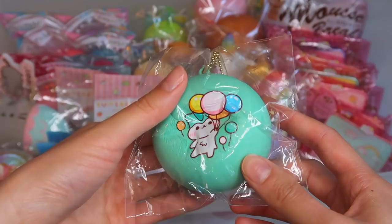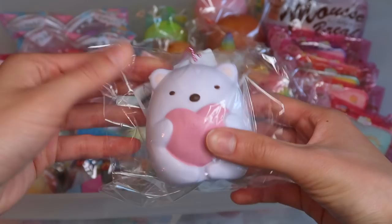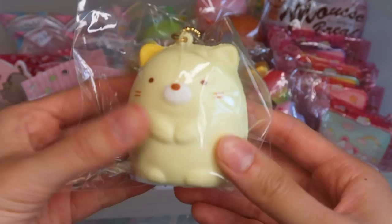Two of the Sumiko Garashi macarons out of the four designs — just because these two are my favorite characters. We have Shirokuma holding a pink heart. The texture of the squishy is amazing. This is the normal version. I love how slow rising these are.